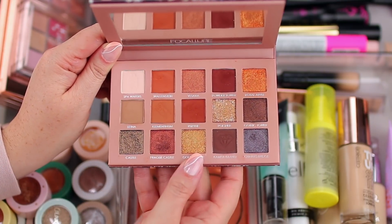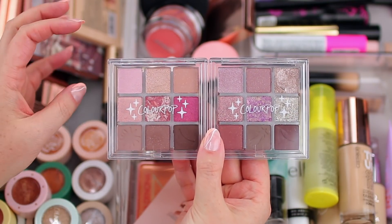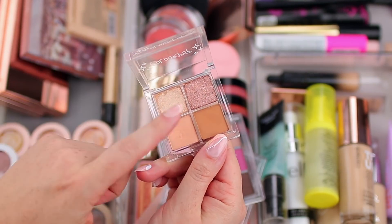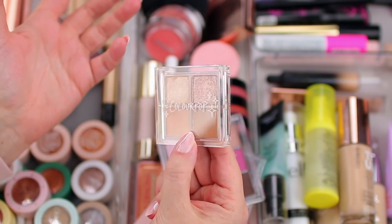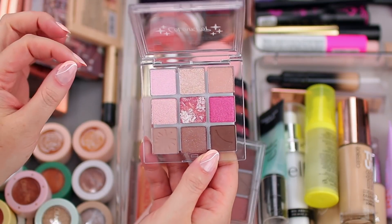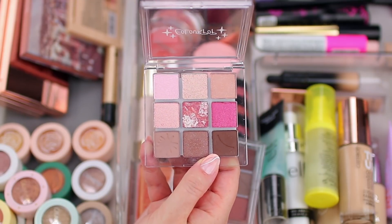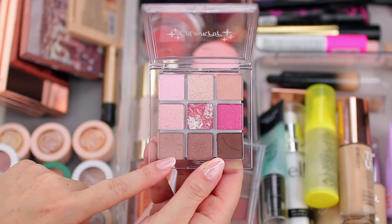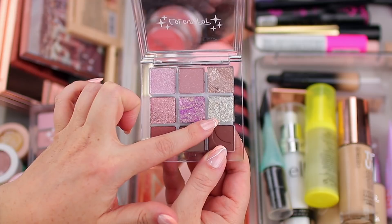I also have these ColourPop palettes in clear packaging. When I saw them online I thought they were pretty, but I'm not sure about the packaging — the quads tend to break, and the clear packaging isn't very practical for travel since they could shatter. These ones feel a little bit more substantial. They're a little bit cooler toned. This one is called Clearly in Love and this one is Coast is Clear. I used the Super Shock shade and the intense shimmer shade, which looked gorgeous on the eyes.